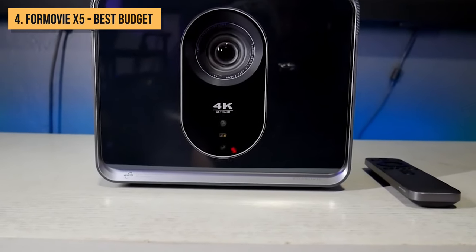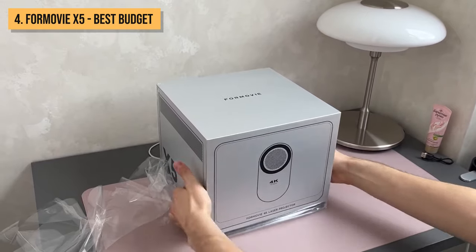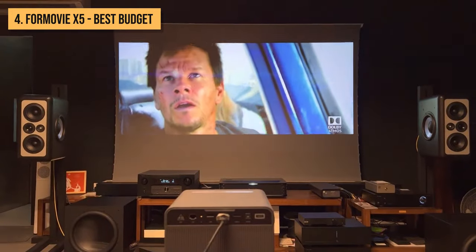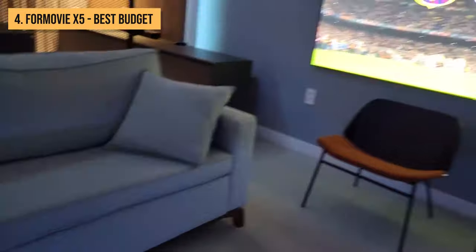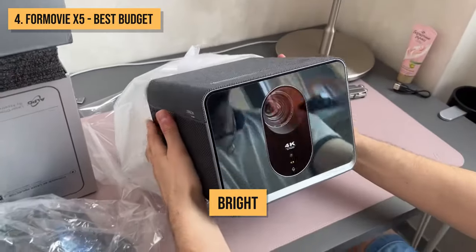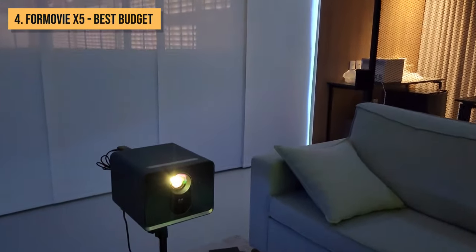The 4Movie X5 has quickly become one of my favorite 4K home theater projectors, thanks to its seriously impressive picture quality from an advanced triple laser light engine. Coming in at just $1,475, the X5 gives you a bright, amazingly vivid 4K image powered by red, blue, and green lasers working together. This laser phosphor system can blast the screen with up to 2,450 lumens of illumination — easily competing with projectors costing way more. Beyond just being bright for daytime viewing, lasers also enable inky deep blacks when fully powered off for virtually infinite contrast.